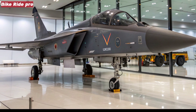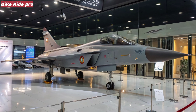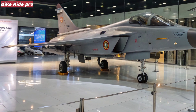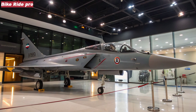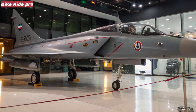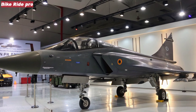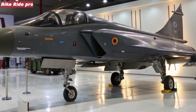At the heart of the Tejas MK2 lies the powerful General Electric F414-GE-INS6 engine, delivering 98 kN of thrust — significantly more than the MK1's F404. This enables the MK2 to achieve better speed, acceleration, and higher service ceilings.